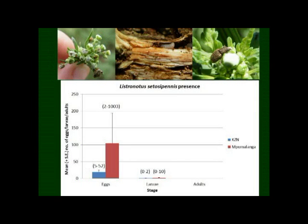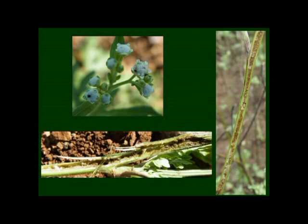The stem-boring weevil adults are nocturnal and quite cryptic, so we don't expect to see them in the field. However, we can look for little black marks on the flowers as indications of eggs. At one of the sites, we found over 1,000 eggs just in a 30-minute period. At some sites we were finding stems that are completely being fed on, across multiple plants, so we're really encouraged by these signs.